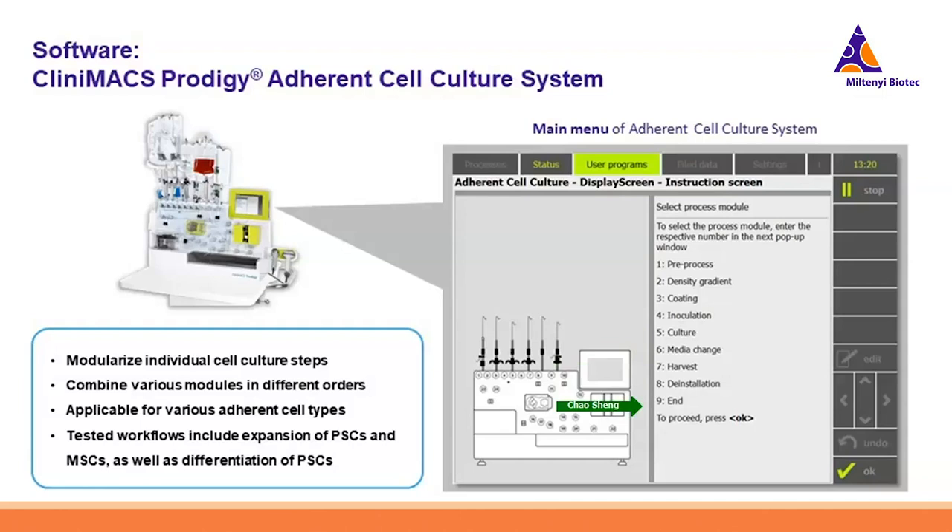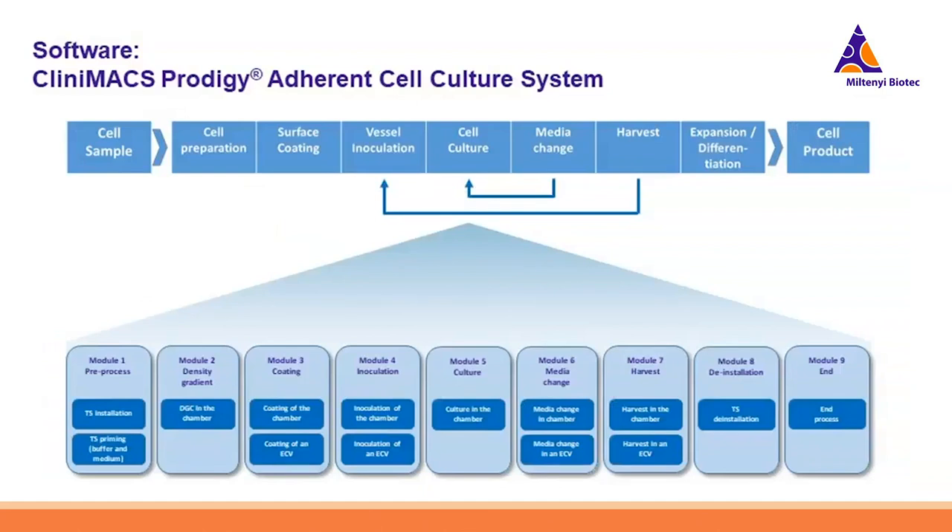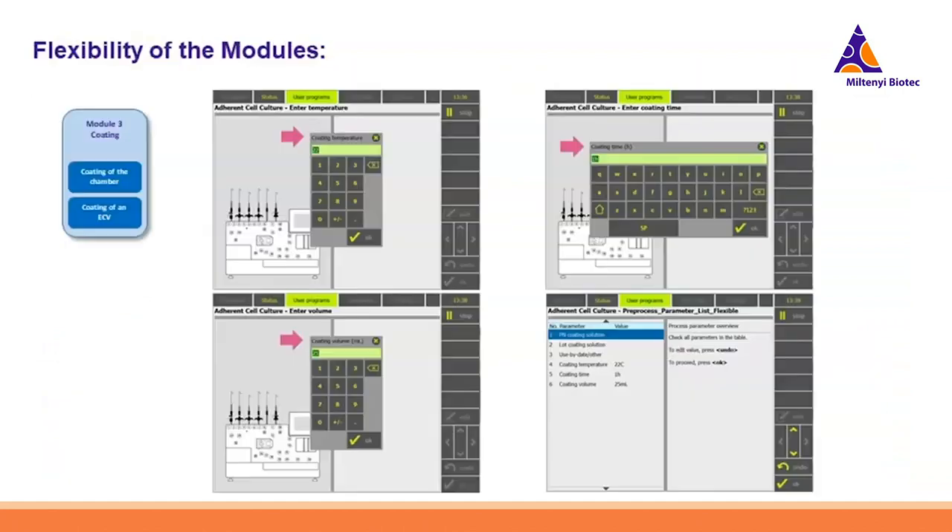Coming back to the process scheme: all the handling steps can be reflected by the different modules designed in the Adherent Cell Culture System. Within each module you can set up all important cultivation parameters upon your request. For example, for the coating module you can set the coating temperature, coating time, and volumes of your coating reagent. You'll have an overview in the summary page where you can see all the parameters and either proceed or undo to reset.